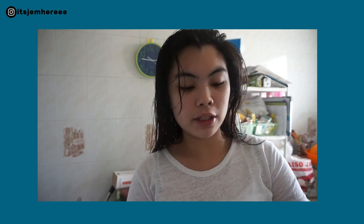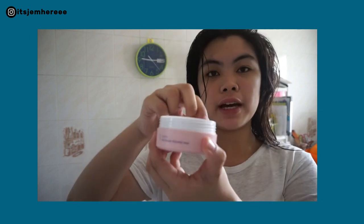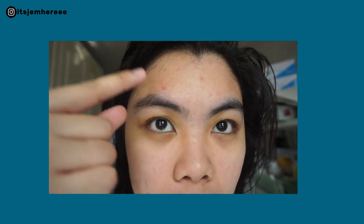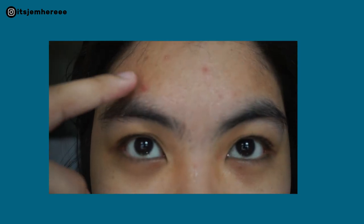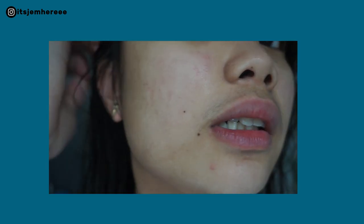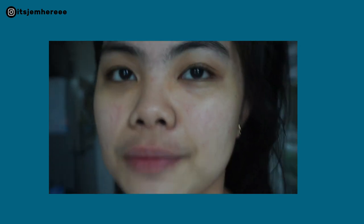So today is day two of me using it and it's in the morning, which means I'm gonna use the number one Fu Khoi Dan Peeling Pad. As you can see, I'm breaking out here, here, and here, and I have some red scarring right there.